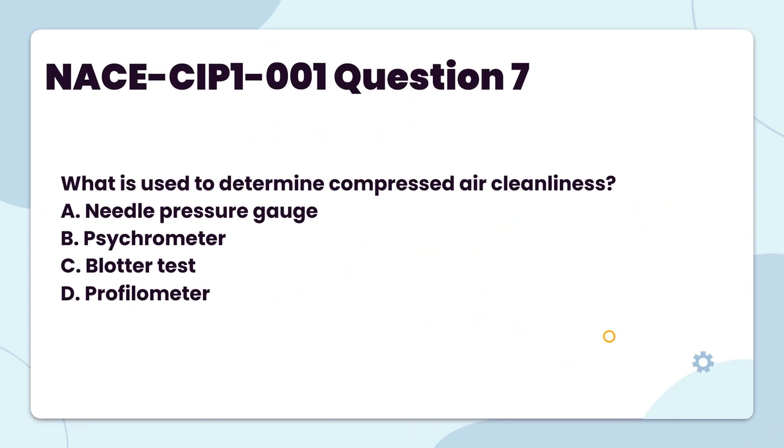What is used to determine compressed air cleanliness? A. Needle pressure gauge. B. Psychrometer. C. Blotter test. D. Profilometer.